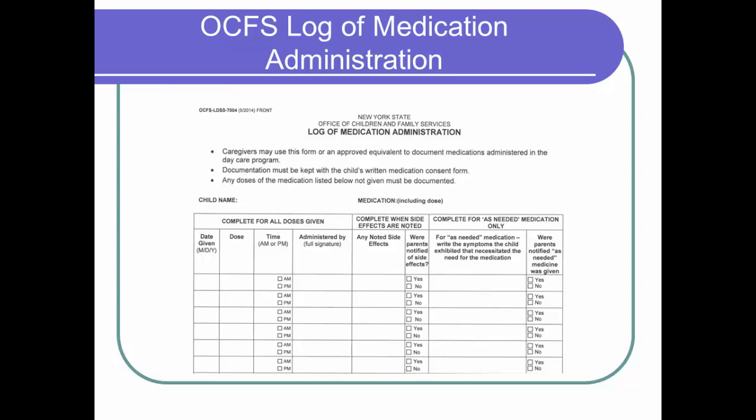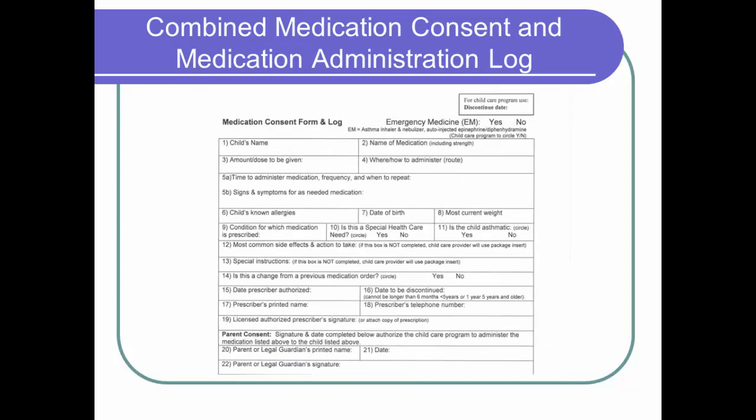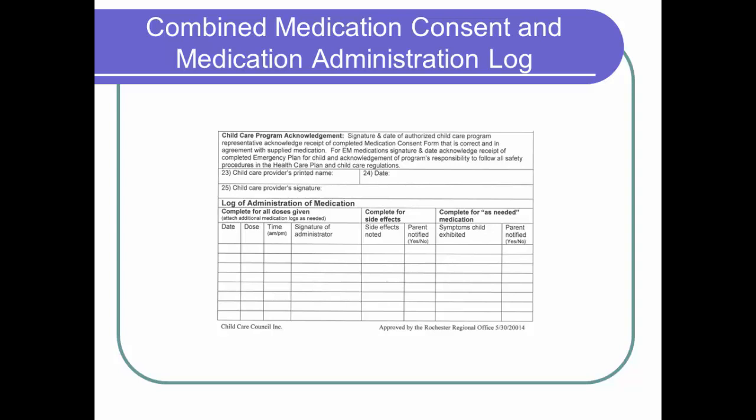The OCFS 7004 log of medication administration form is used with the medication consent form. On this form, any doses of emergency medicine given to the child is documented, including the symptoms that you observed that prompted you to decide to give the medication, such as severe swelling for anaphylaxis or difficulty breathing for a child with asthma. This is the top portion of the alternate combined medication consent and administration log form, where the health care provider writes the instructions for giving the medication and signs the form. The parent signature that authorizes the child caregiver to give the medicine is placed here as well. This form is available from the Child Care Council Health Care Consultants and is approved for use by our regional OCFS office. This is the bottom portion of the combined form, where the caregiver signs that the medication instructions will be followed and where any emergency medication given to the child is documented.